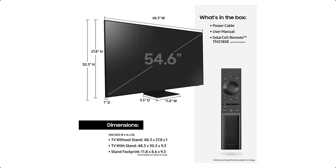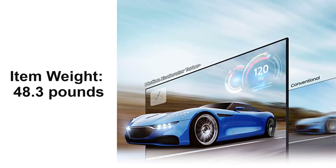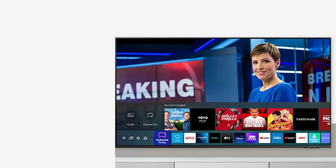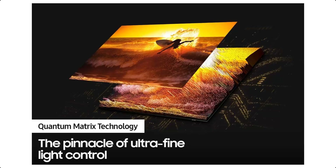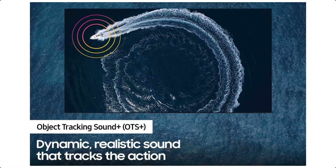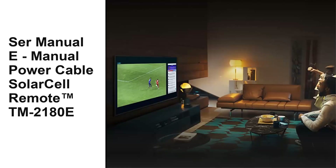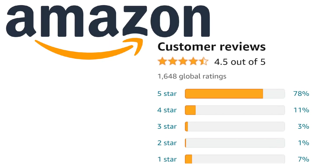Product details and features — Brand: Samsung. Screen size: 55 inches. Display technology: Neo QLED. Resolution: 4K. Refresh rate: 120Hz. Item weight: 48.3 pounds. Output wattage: 60 watts. Color: Titan Black. Built-in speaker. Supported internet services: Netflix, Hulu, YouTube and more. Special features: Quantum Matrix Technology, Neo Quantum Processor 4K, Quantum HDR 32X, Object Tracking Sound Plus, Motion Accelerator Turbo Plus. Included components: user manual, e-manual, power cable, Solar Cell Remote TM2180E. Connectivity: HDMI. It got 4.5 out of 5 Amazon rating.